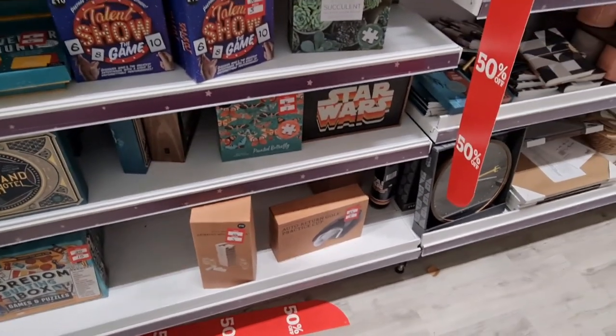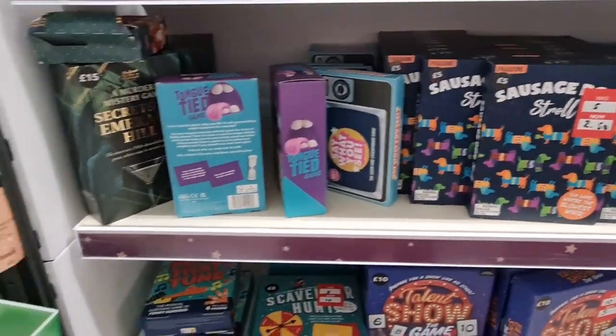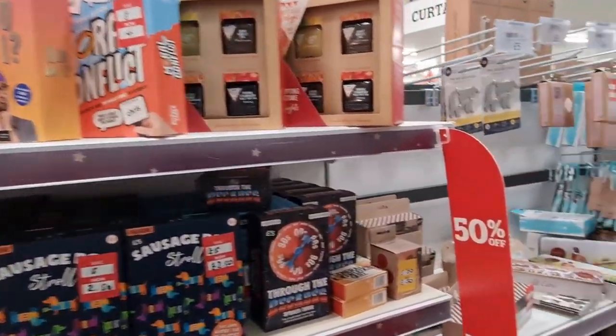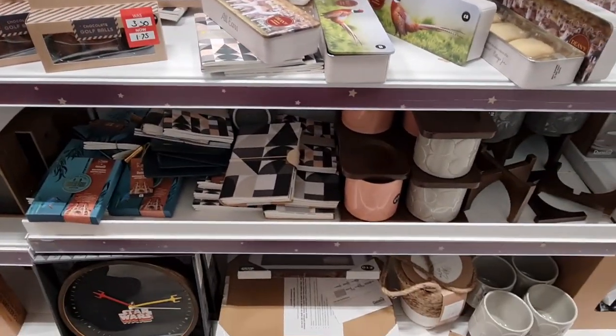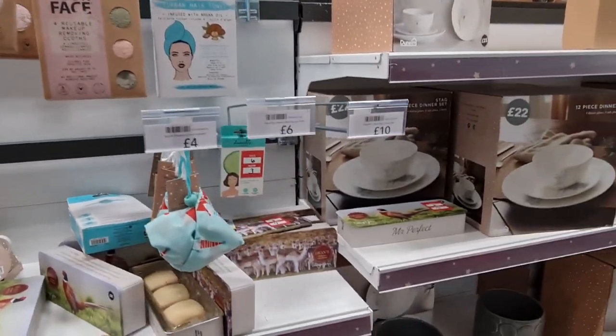My mum bought one of these already — she came to Dunelm before me! There's a murder mystery game too, I love these kinds of things. Chocolate golf balls, and something like a lemon curd — under glass.